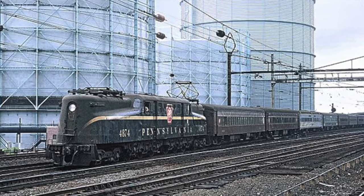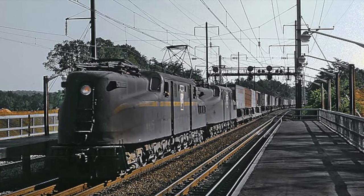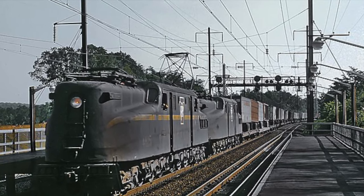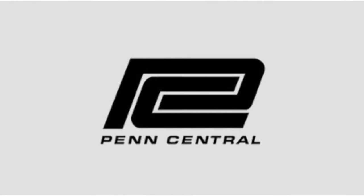As the 1950s set in, more people started to drive and fly everywhere, and passenger rail began its decline. 57 GG1s were re-geared for freight service, leaving 82 engines for passenger service. Throughout the 1950s and 60s, the state of passenger rail continued to get worse and worse, leading to the infamous merger of the New York Central, Pennsylvania Railroad, and New Haven Railroad in 1968, forming the Penn Central.